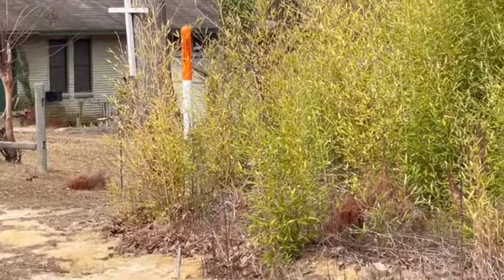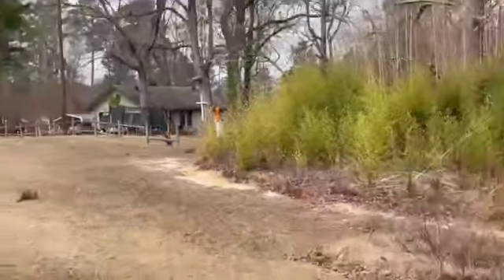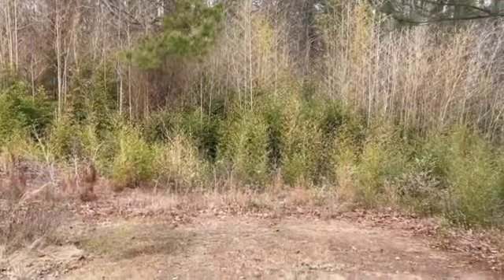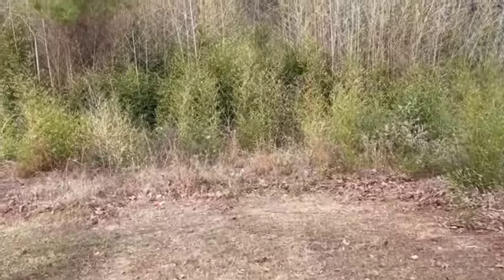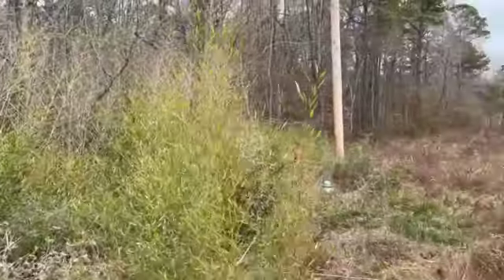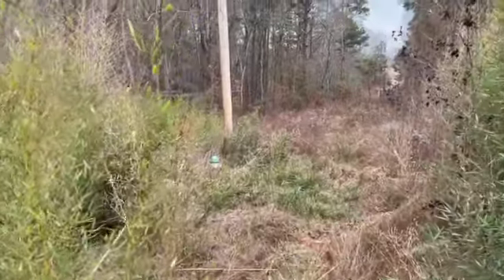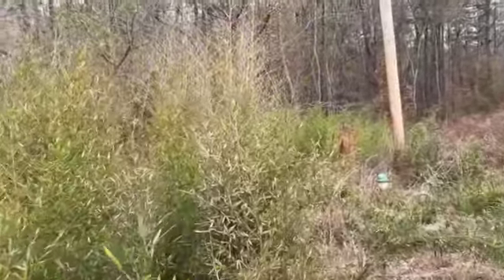That post is about the southwest corner. This is the reinforced access — this is where the utility company accesses for the power line here. And there's also a fire hydrant here, which is going to help your insurance.